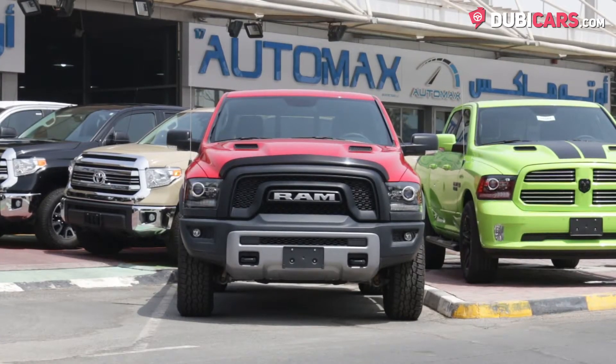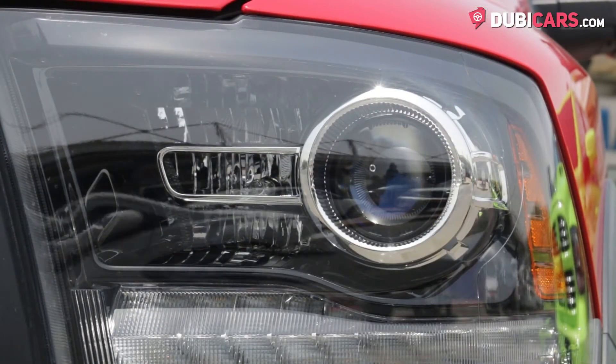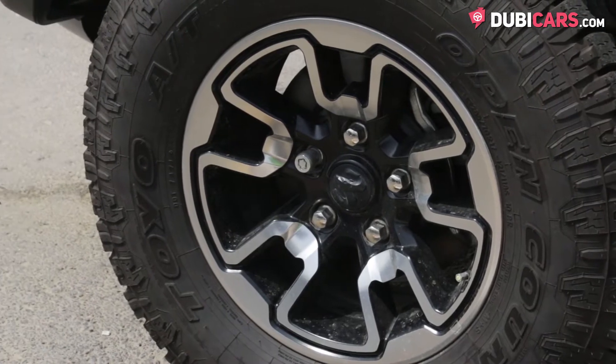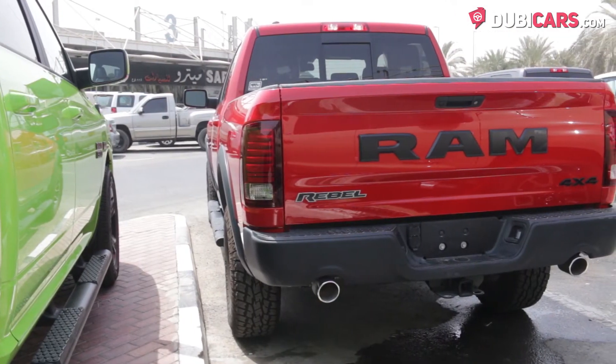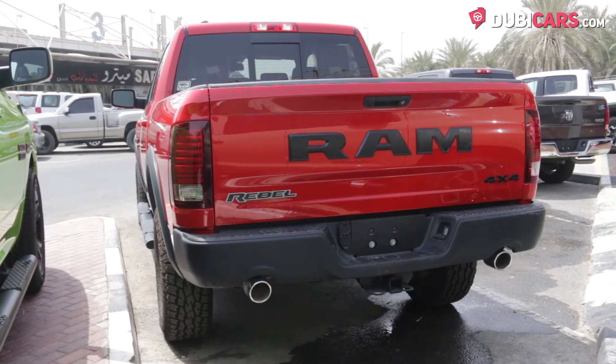Painted red, this American-built pickup has an exclusive front grille with Ram lettering, adaptive headlights, sports performance hood, 17-inch alloys covered in Toyo all-terrain rubber, Bilstein performance shocks, black cladding, trailer coupling mount, larger Ram lettering on the tailgate, two exhaust tips sticking out of the rear end, and central locking.